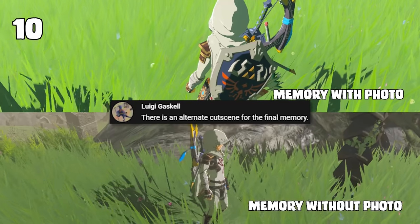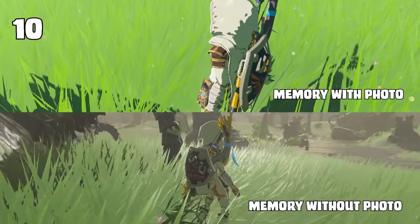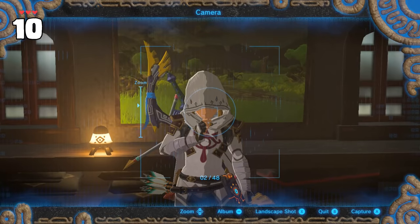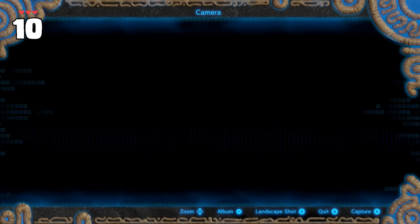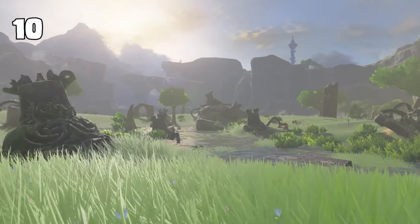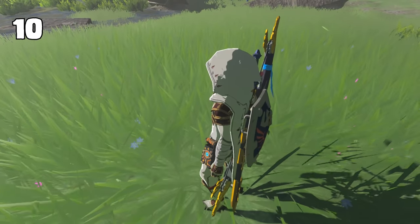Someone mentioned in the last video about having the final memory cutscene be slightly different if you take a picture of a photo on the wall first. The cool thing people didn't notice is that this wall has a special filter that won't detect and capture your equipment accidentally in third person, and instead sees that you've taken a picture of the photo. Link will now recall the photo that you've taken instead of simply looking around and flashing back without any references.